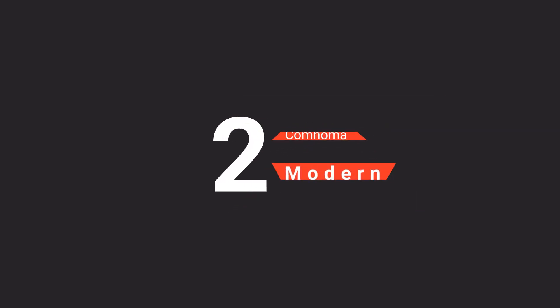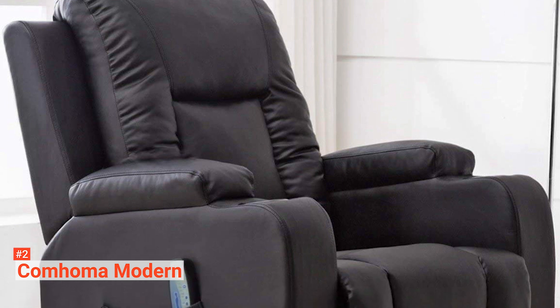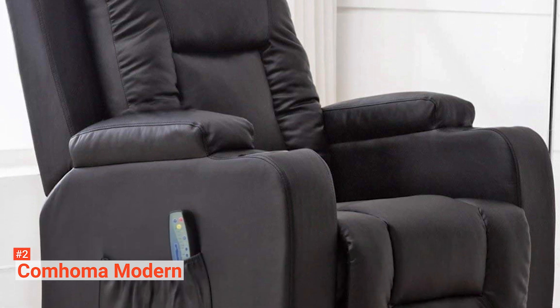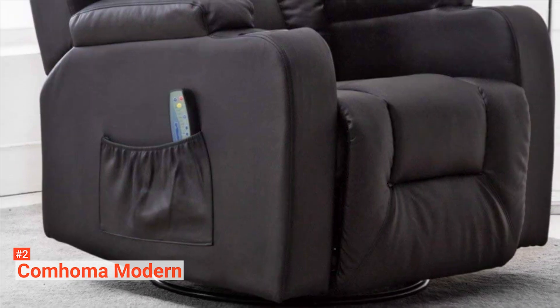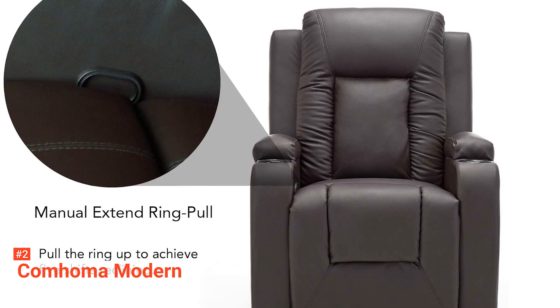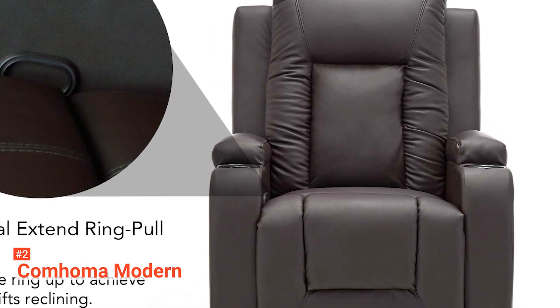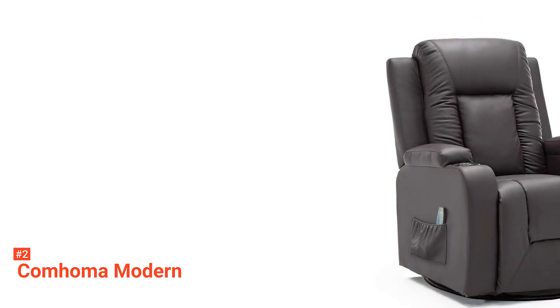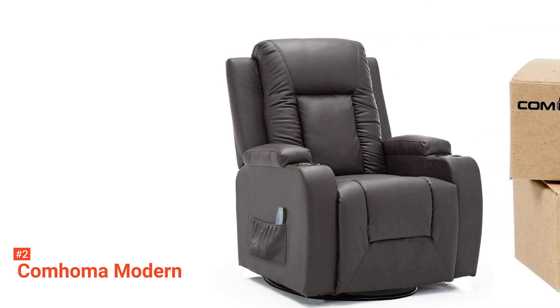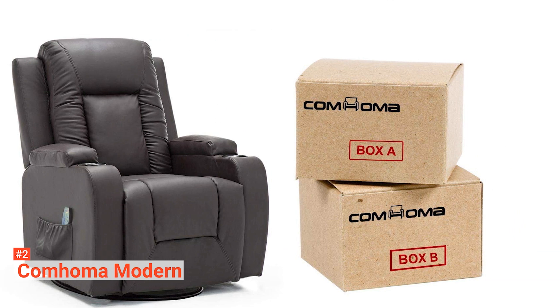The second product on our list is the Comhoma Modern. Upgrade your comfort level by investing in the Comhoma Modern Rocker Recliner. This model is not only a unique addition to your living room, bedroom, or home theater, but also an excellent commodity that helps you relax fully after a stressful day. It comes with a 360-degree swivel seat that also reclines, rocks, and massages. Its leather covering is plush and breathable, giving you a cozy and comfortable feeling. What's more is that you can control the massage function and choose from its five massage modes, and adjust the heat function and vibration strength to meet your needs with the included remote.